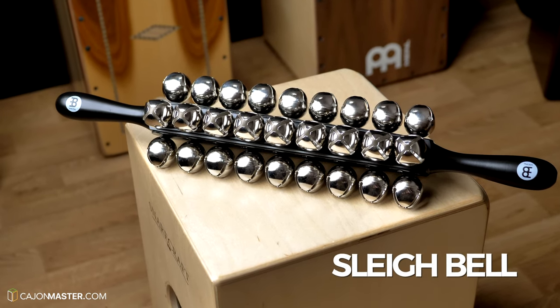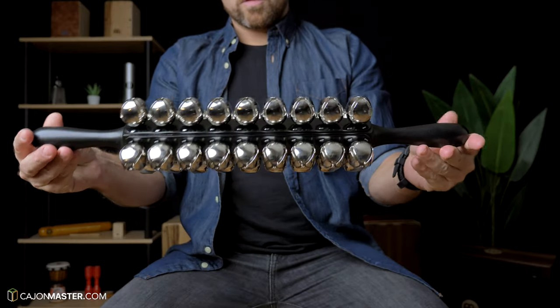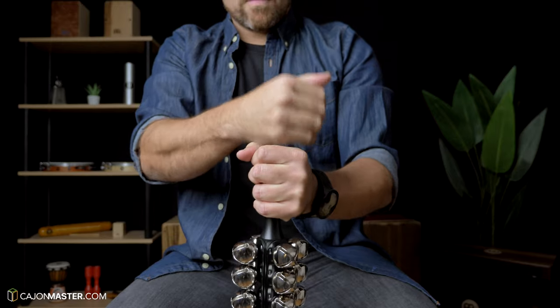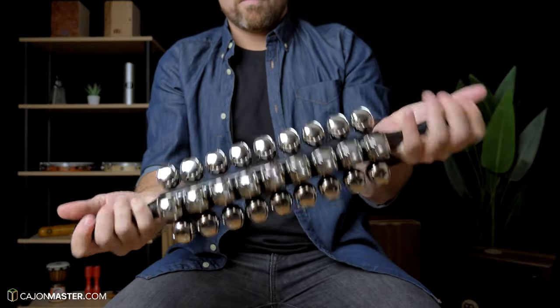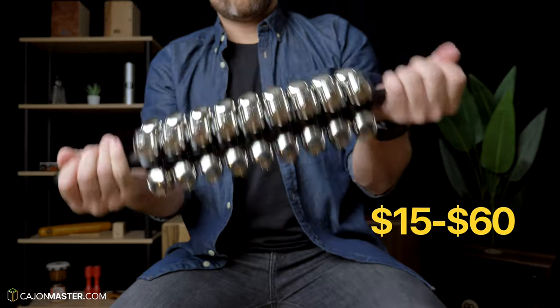Now the one that has the sound of the holiday season: the sleigh belt. This one is the biggest model, but you can choose smaller sizes if you prefer. The prices go from $15 to $60.